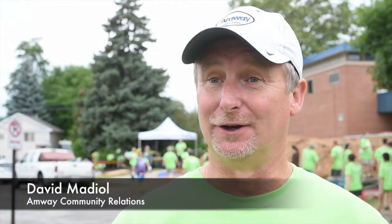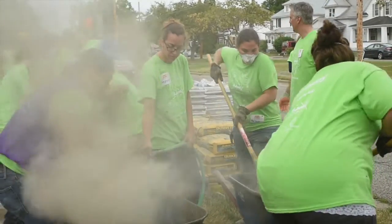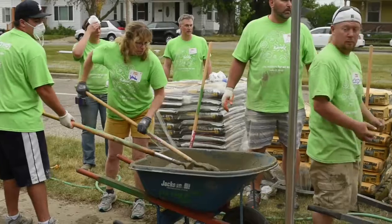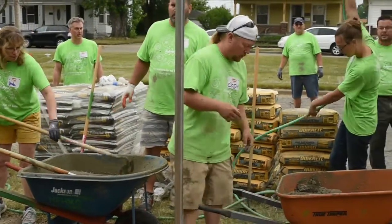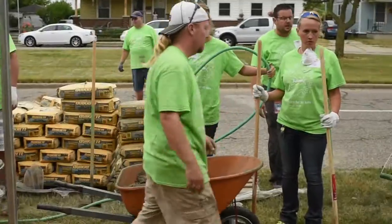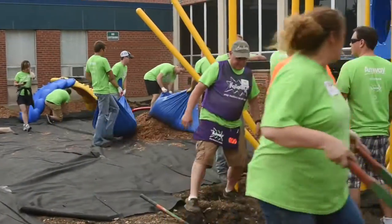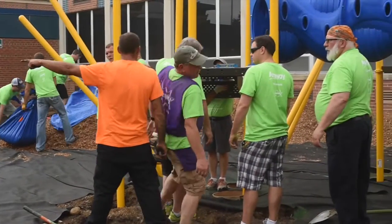One of the great things about the Kaboom playground builds is how quick they go up. People are always amazed — you come here in the morning at 8:30 and it's just a blank slate, and by 2:30 in the afternoon we have a ribbon cutting ceremony with a whole playground, all the chips in, everything up and ready to go. It's really fun and amazing that we can do it all in one day with 200 folks.